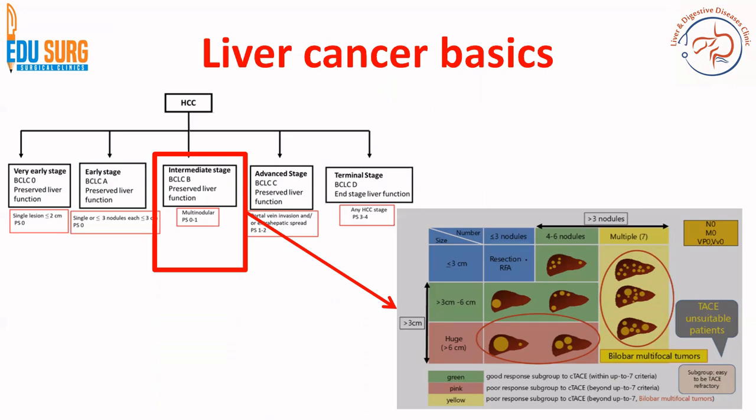For size less than 3 centimeters and less than or equal to 3 nodules, we can have curative treatment. Remember that the curative treatment for primary liver cancer is resection, ablation, and transplant. All others are not curative treatments.